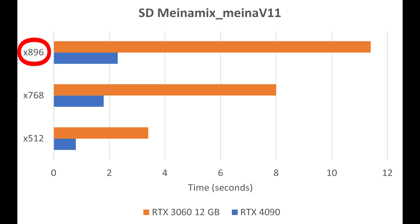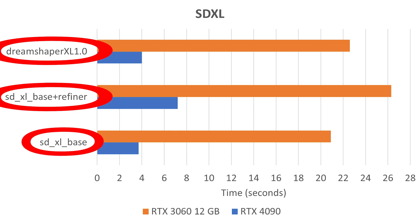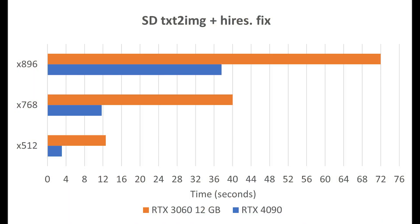On the graphs, the y-axis has 896x896, 768x768, and 512x512 resolutions. Moving into SDXL we have Dream Shaper, SDXL Base Plus Refiner, and SDXL Base models. For all these generations the RTX 3060 was above 20 seconds — the SDXL Plus Refiner takes around 26 seconds — while the 4090 is close to around 4 seconds, with the outlier being SDXL Plus Refiner at around 7.2 seconds. For the Text to Image and High Res Fix chart, at 896x896 the 3060 takes 72 seconds and the 4090 takes 37 seconds; at 768 the 3060 is 40 seconds and the 4090 is 12; and at 512x512 the 3060 takes 12 seconds whereas the 4090 takes around 3 seconds.